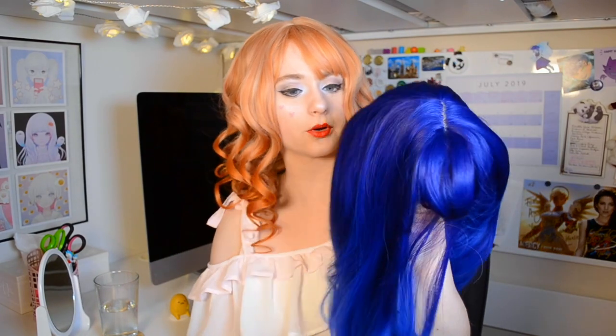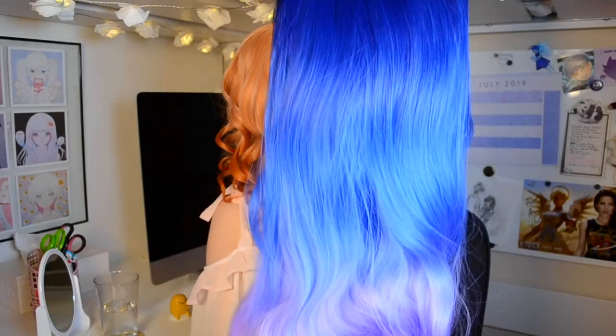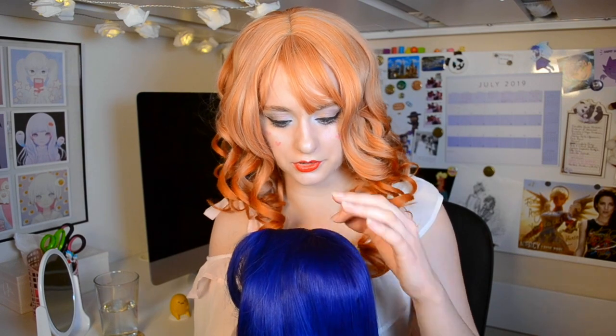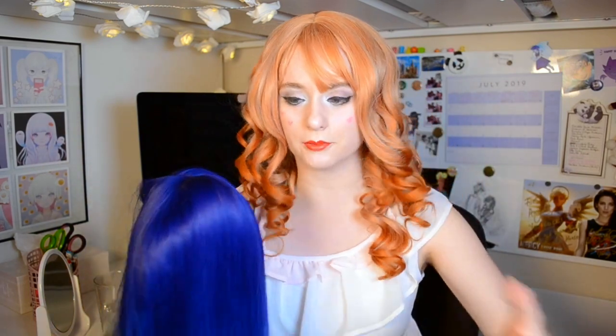This next one is the Aquarius wig — makes sense, it has this nice watery theme to it. It holds up absolutely beautifully under the light, there's no gross sheen to it, and it has a very nice skin top. At first glance it definitely lives up to the previous standard we've set. So let's go try it on.